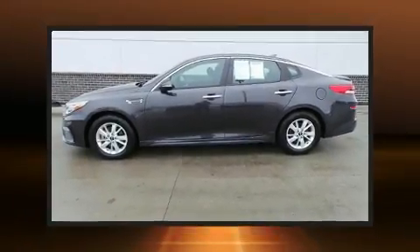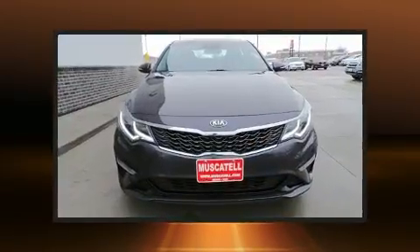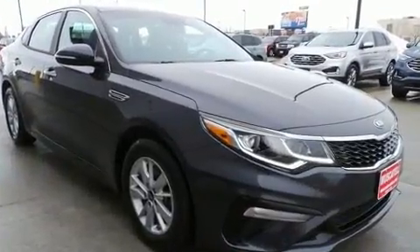Here's a great deal on a 2019 Kia Optima with less than 40,000 miles on the odometer. This four-door sedan prioritizes comfort, safety, and convenience. Under the hood, you'll find a four-cylinder engine with more than 170 horsepower.